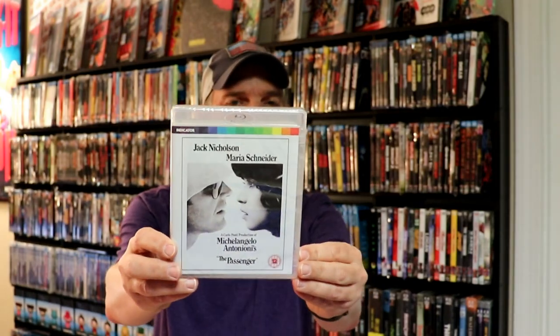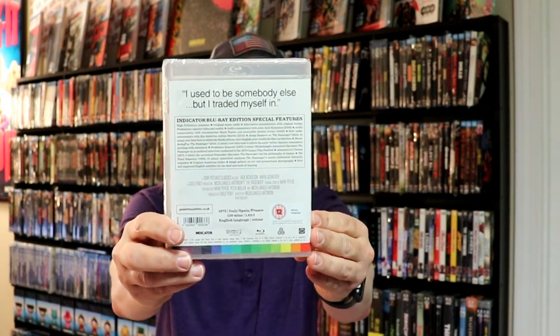And then lastly, I got The Passenger. Never heard or seen this one before either. Lots and lots of special features on this one.